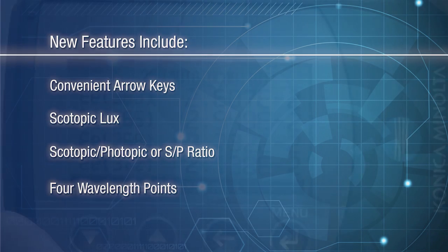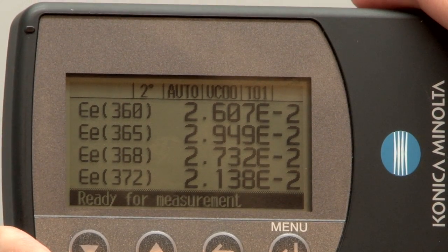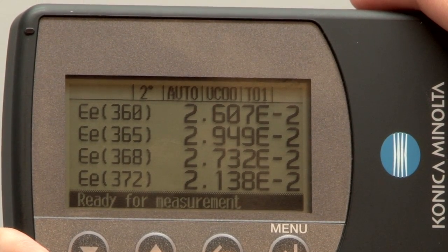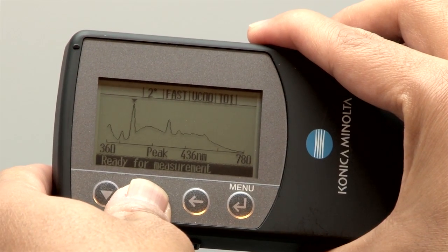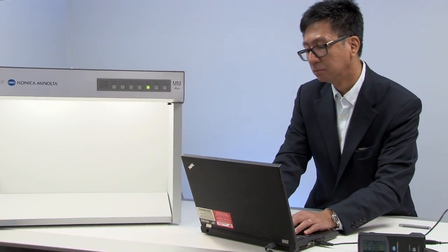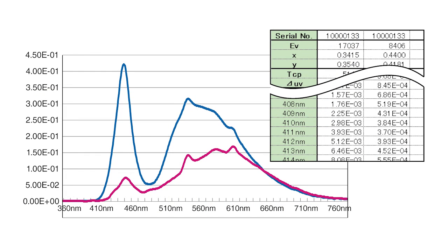Four specific wavelength points can be displayed on the CL500A, making it useful for observing or studying specific wavelengths in the field. The full spectrum can be saved for download and evaluation to your PC.